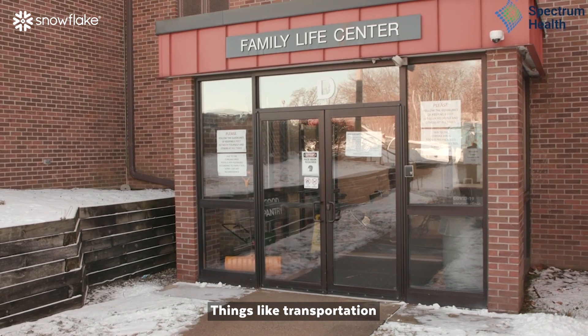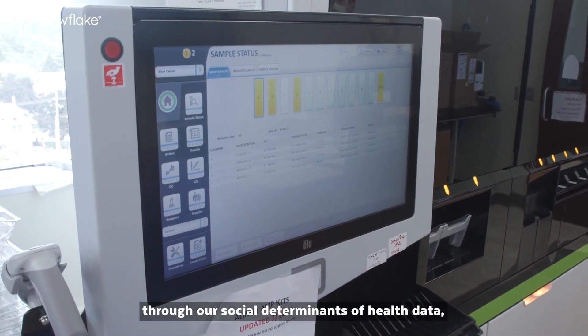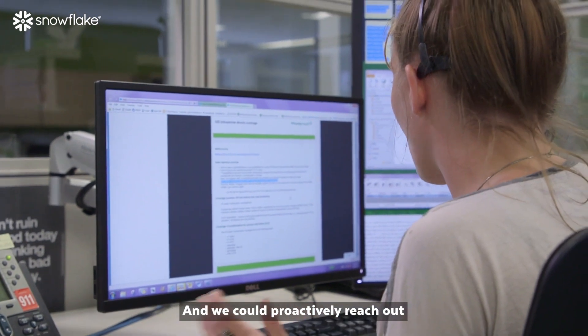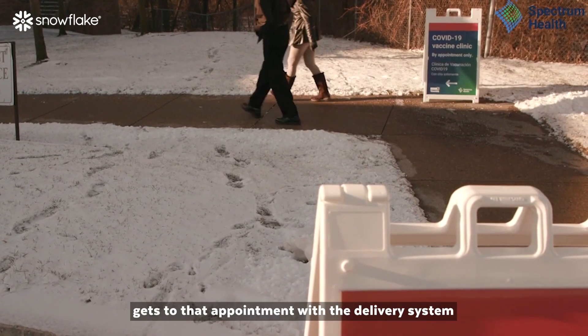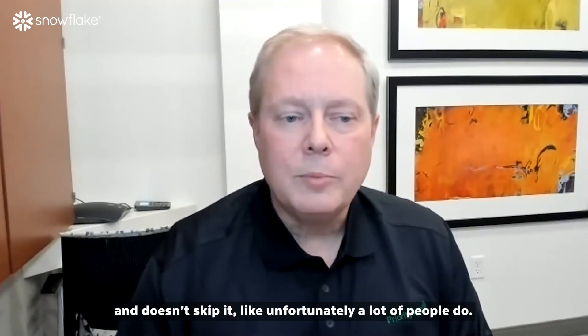For example, things like transportation as it relates to social determinants of health — we know through our SDOH data that an individual may have an issue with transportation, and we could proactively reach out to make sure that member gets to their appointment with the delivery system on time, on schedule, and doesn't skip it, like unfortunately a lot of people do.